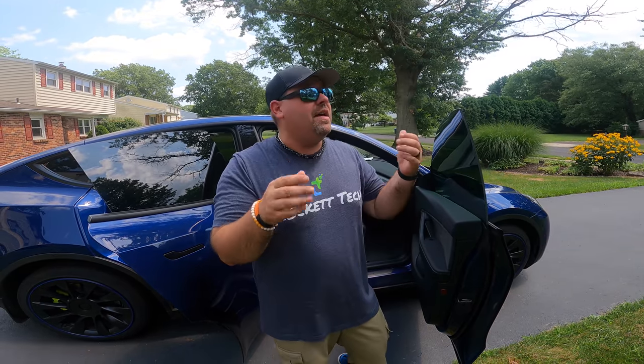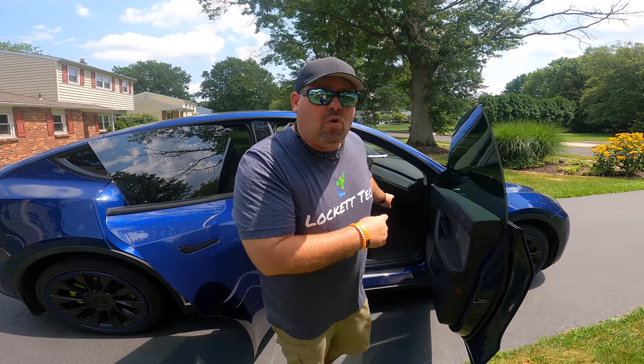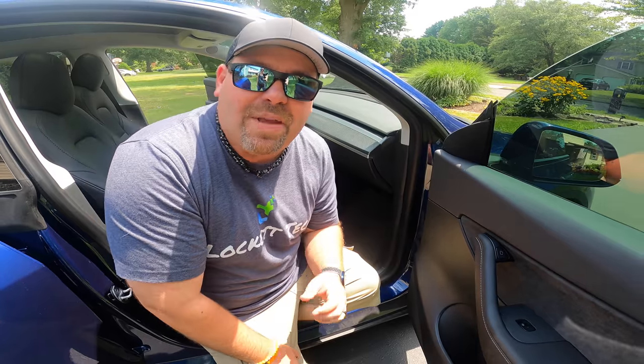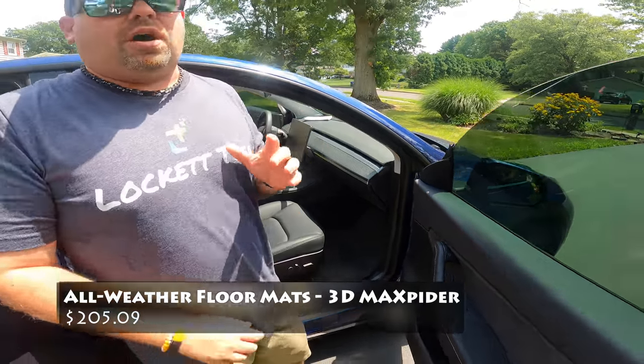The next one on our list falls into the must-have category whether or not you have kids: all-weather floor mats. The floor mats that come with the Tesla are just standard cheap carpet ones — they look like crap really quickly. It doesn't take much — rain, wet feet, rocks — to dirty them up and they never look the same again. These ones are made by 3D Spider and we've used them since day one of having our Tesla. They're absolutely amazing.